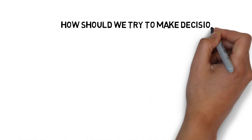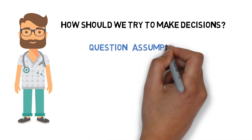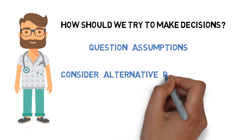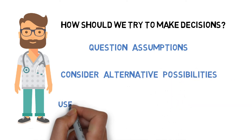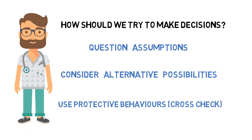So, how should we try to make decisions? Question your assumptions you have made about the situation before making a decision. Identify alternative possibilities in order to try to prevent biases. And remember, if you are tired, use protective behaviours such as cross-checking.